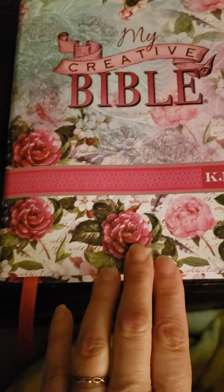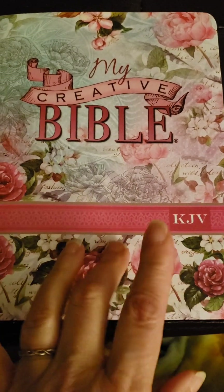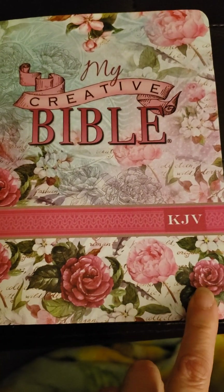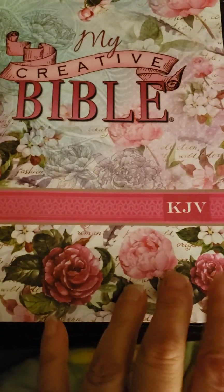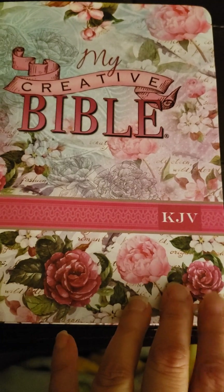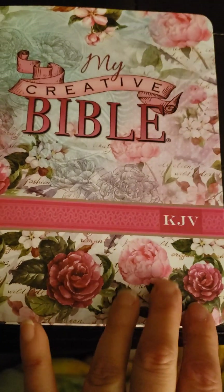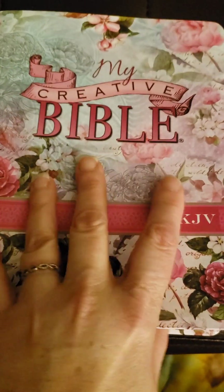Just wanted to share my new Bible — My Creative Bible. There are different covers that you can choose from online. There's also one called My Promise Bible, which is a lot like this one. It has pages you can color and also has, I think, margins that you can journal in — though I'm not 100% sure on that. But I know it's got coloring options.